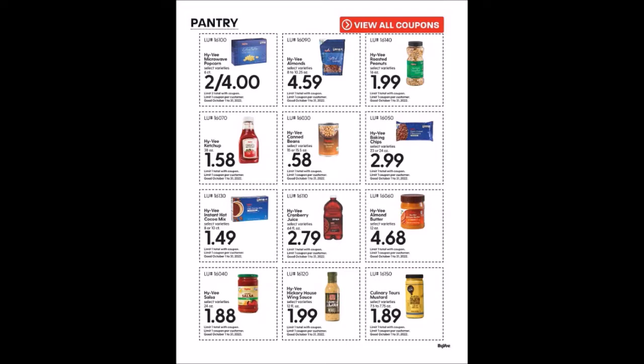We have the Hy-Vee Baking Chips, 23 or 24 ounces for $2.99, limit one — my stock-up price for normal-size chocolate chips is 99 cents, hopefully closer to the holidays we'll see that. Hy-Vee Instant Hot Cocoa Mix, 8 or 10 count for $1.49, limit one. Hy-Vee Cranberry Juice, 64 fluid ounces for $2.79 — I believe those will be on the shelves, not in the refrigerator section — limit one.